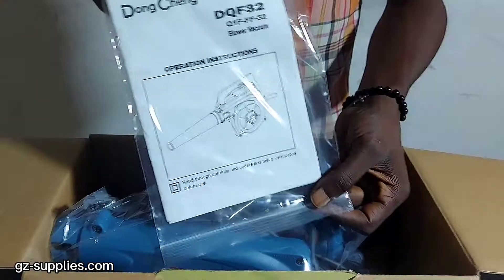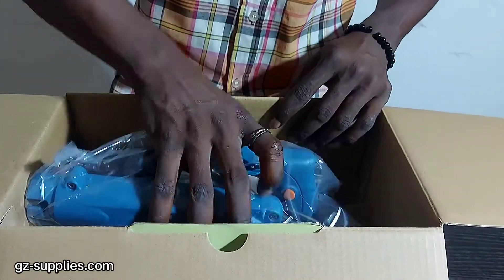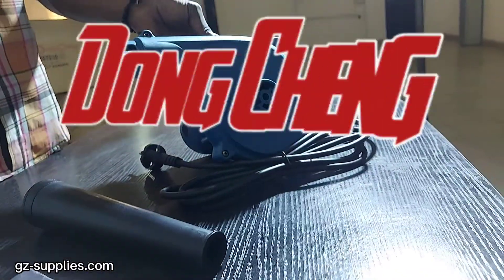Dongchen Blower Vacuum DQF32 comes with blowpipe assembly, dust bag assembly, carbon brush, and color box packing.